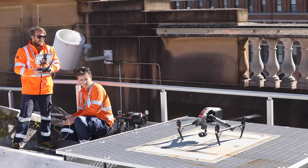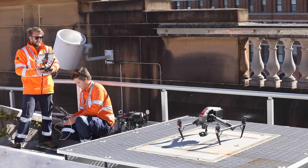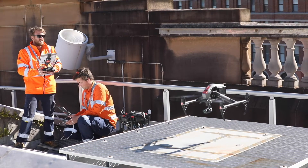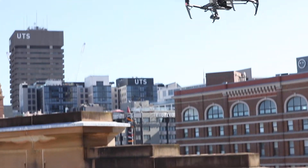One of the big parts about using drones on a construction site is the ability to quickly deploy the equipment, quickly gather the data, and have actionable, insightful data very quickly.